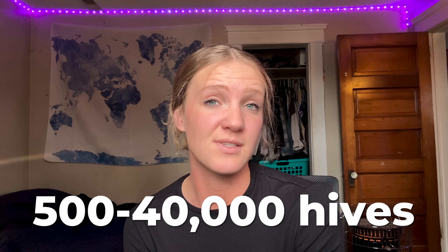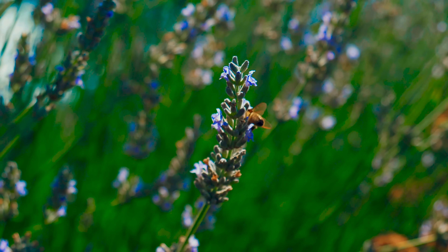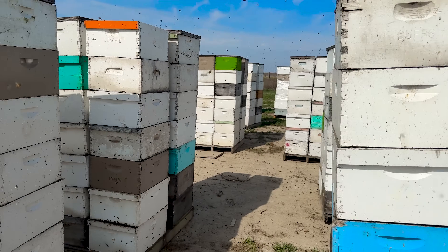Right now, because of America's problem with adulterated honey, commercial beekeepers are just barely scraping by. When I say commercial beekeeper, I'm talking about the beekeepers that pollinate the food that we grow here in America. Let me paint a picture for you on the importance of honey and honey prices for a commercial beekeeper. Imagine you're a commercial beekeeper in the United States managing anywhere from 500 to 40,000 hives. Your year is defined by seasons, nectar flows, and survival rates — but your income? That hinges heavily on one thing: honey.